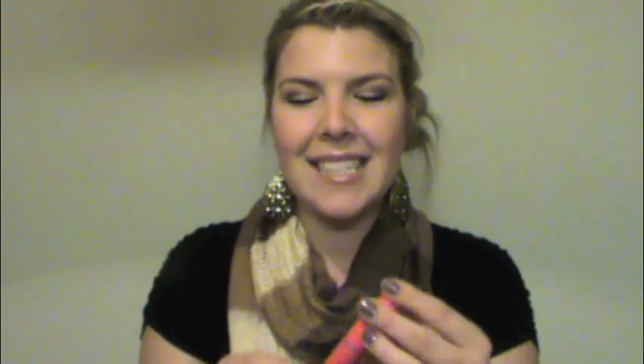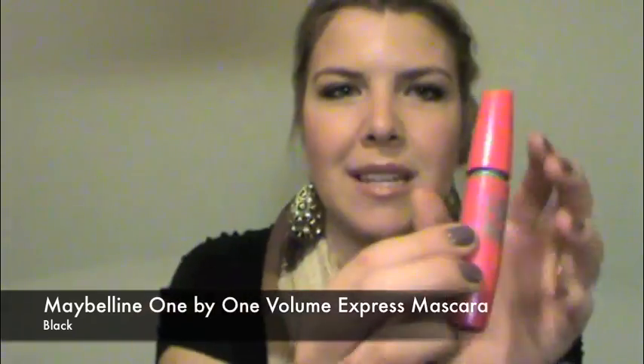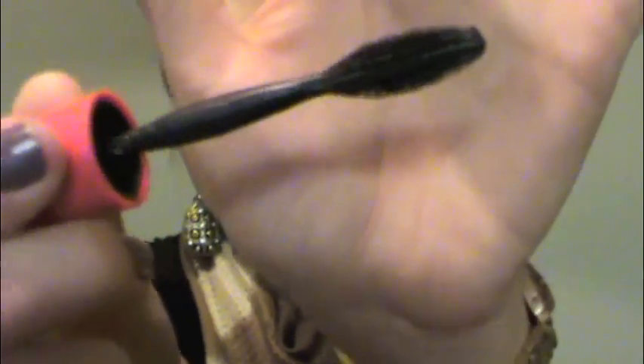I have a new favorite mascara — I've tried endless amounts throughout this whole year and I'm very picky about the way I want my eyelashes to look. The newest favorite, which I think is taking the place of my Cover Girl Lash Blast, is the Maybelline One-by-One Volume Express Mascara. I love the wand, I love the application — it has rubbery bristles and does such an amazing job. That's definitely a favorite.